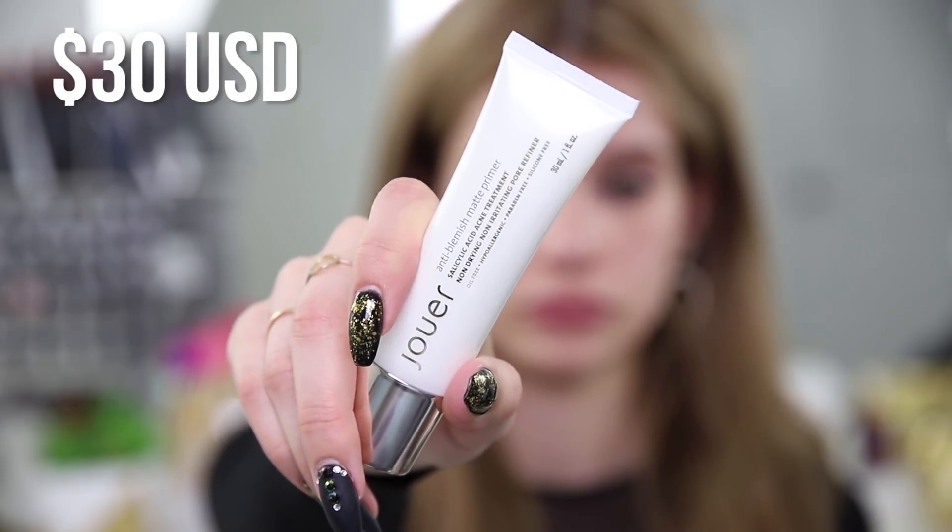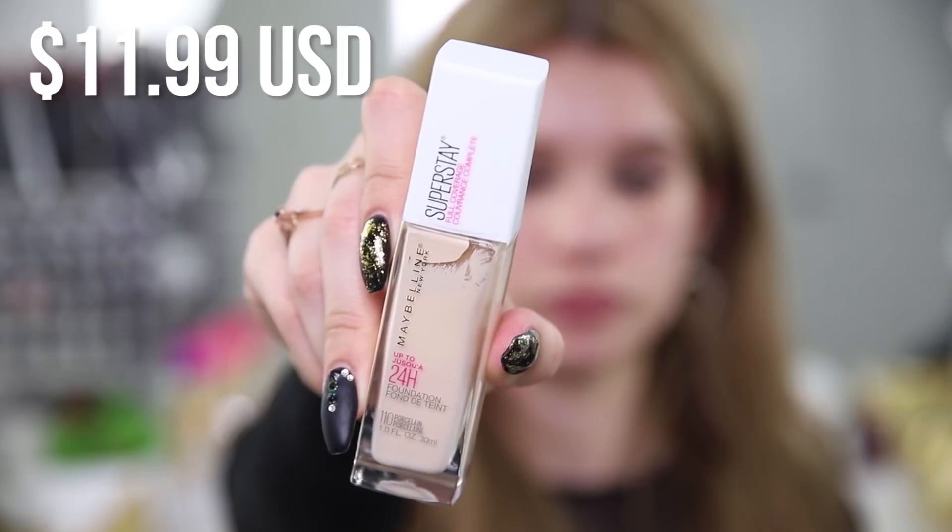Let's move on to makeup, starting with primer. This one is the Jouer anti-blemish matte primer, which is new to me. It really intrigued me because it says anti-blemish — it's a salicylic acid acne treatment that's supposed to be non-drying, non-irritating, and a pore refiner. The smell is interesting — not good, but not terrible either. It's supposed to penetrate the skin to treat existing blemishes, prevent new acne, and minimize pores, with aloe, vitamin C, and ginseng to promote a shine-free even complexion. It's completely applied — I won't be able to judge the acne treatment aspect unless I wear it for a while, but for now it seems decent.